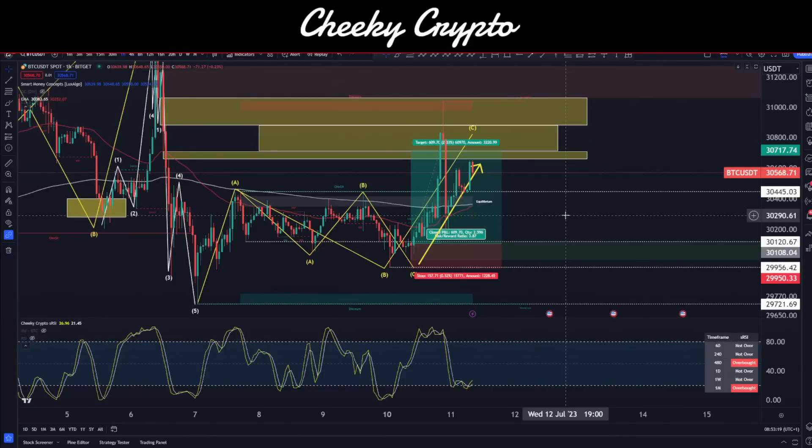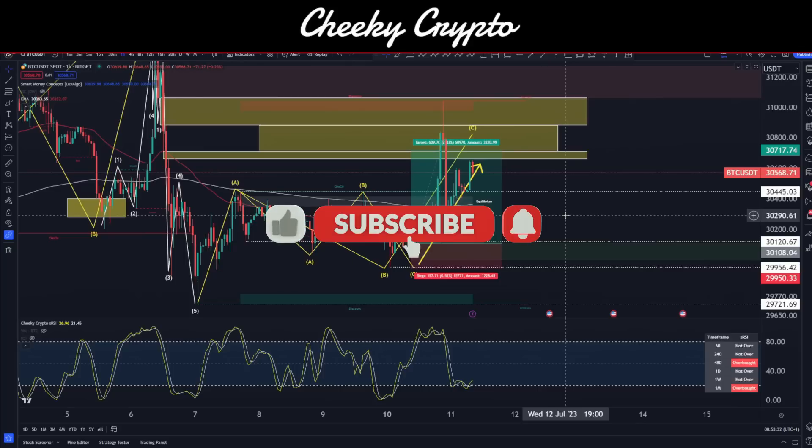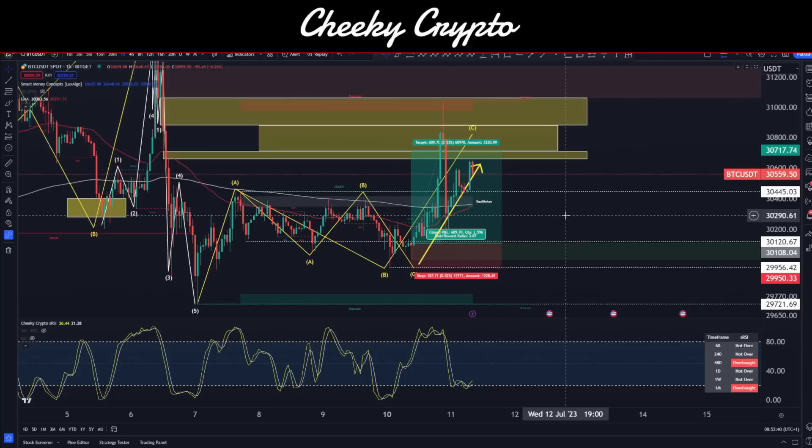Hi and welcome back to Cheeky Crypto, my name is Nick. Today we're going to be jumping into the world of Bitcoin, taking a look at what's been going on most recently and what we think is likely to happen next. If you find the video useful and informative, smash that like button. If you're new to the channel, subscribe, tap the bell, and select all notifications. If you haven't yet joined us in Discord, check it out — link is in the description. It's a fantastic community talking crypto 24/7, completely free.